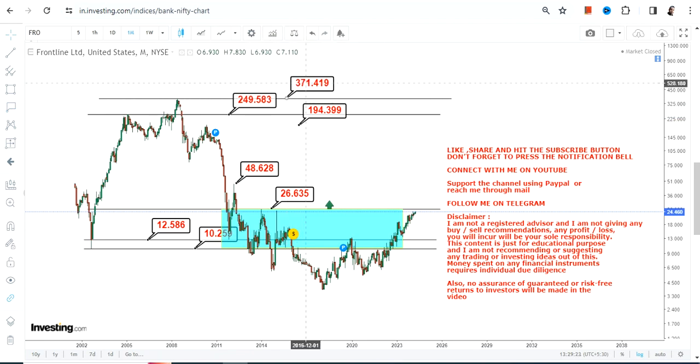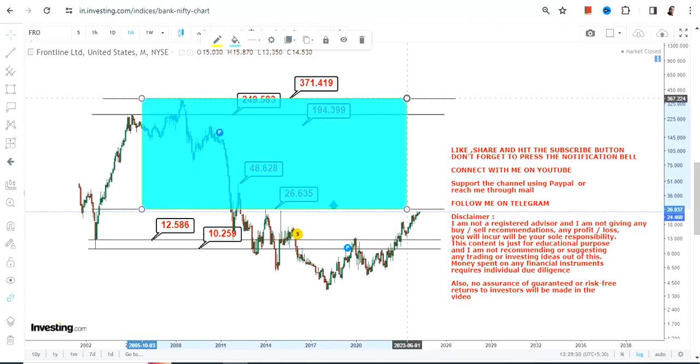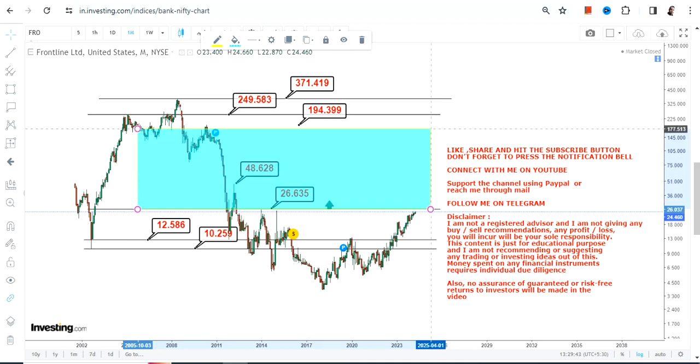Beyond 194, the stock may further accelerate into the 249 to 370 dollar range in the years to come. This highlighted section becomes active only after the stock surpasses and sustains above 26.7. Right now, focus on this narrow range and wait for the stock to move before taking any action.